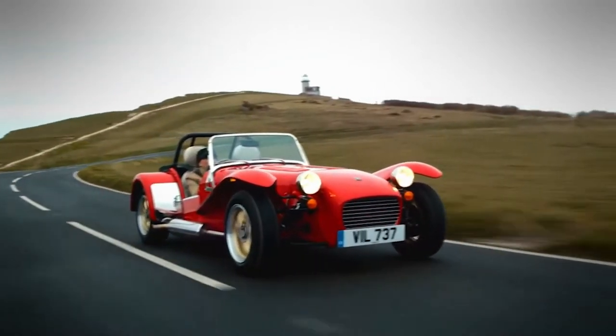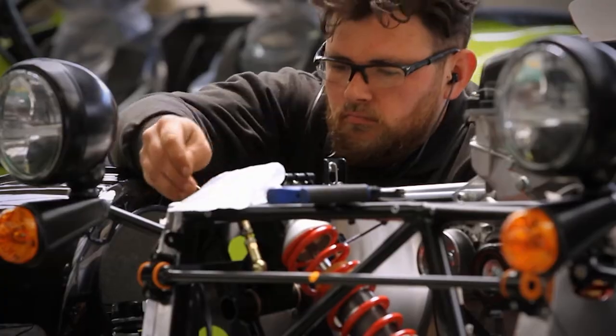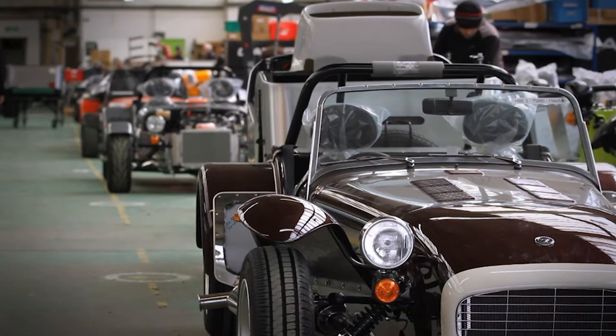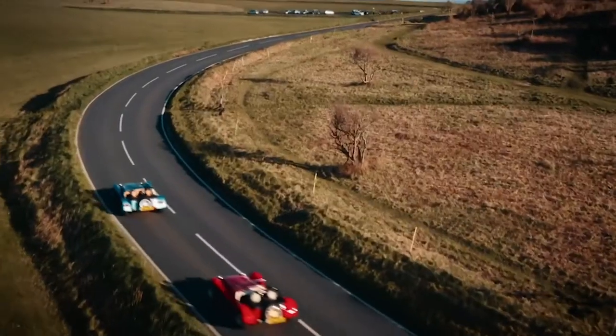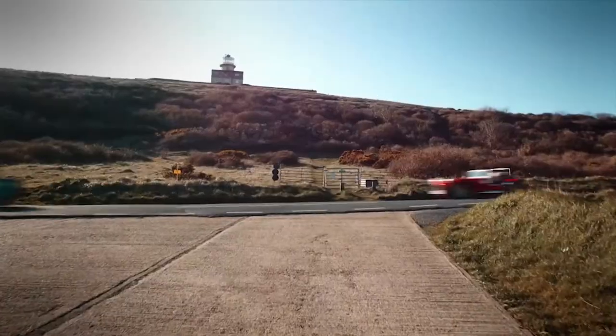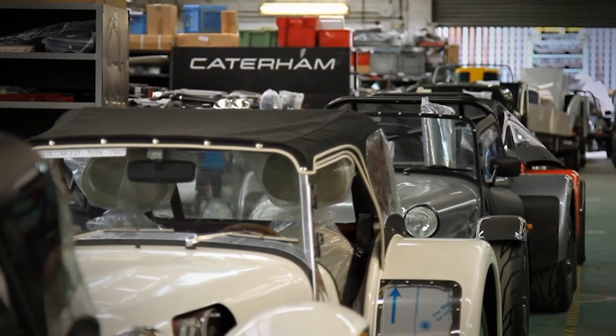Caterham Cars is approaching its 50th anniversary. We have tried to keep the product as close to the true original of Colin Chapman's back in the late 50s. It's lightweight, agile and fun. Not only is this charming and evocative British vehicle still in production, it's selling more cars than ever before.